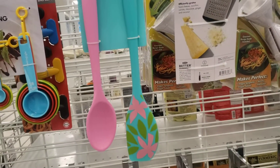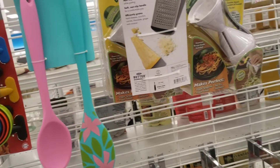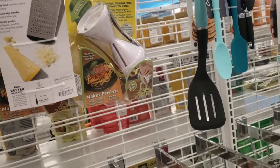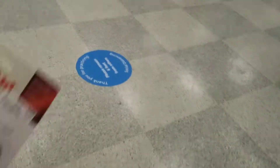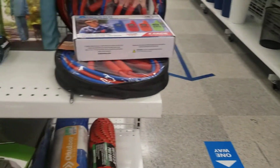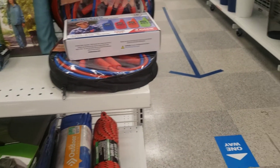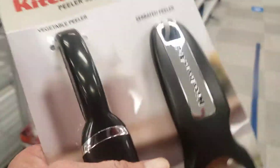KitchenAid is a very, very good product. Isn't this just adorable? This looks like something I could use in the kitchen. Sometimes I want to peel the potatoes, the tomatoes. It's not bad.